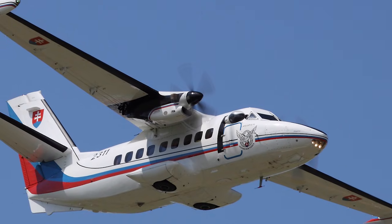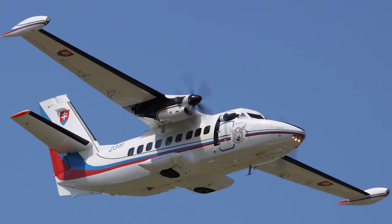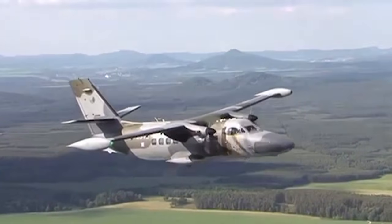The LAT-L410 Turbolet is a twin-engine short-range aircraft manufactured by the Czech company LAT. Production started in 1971.